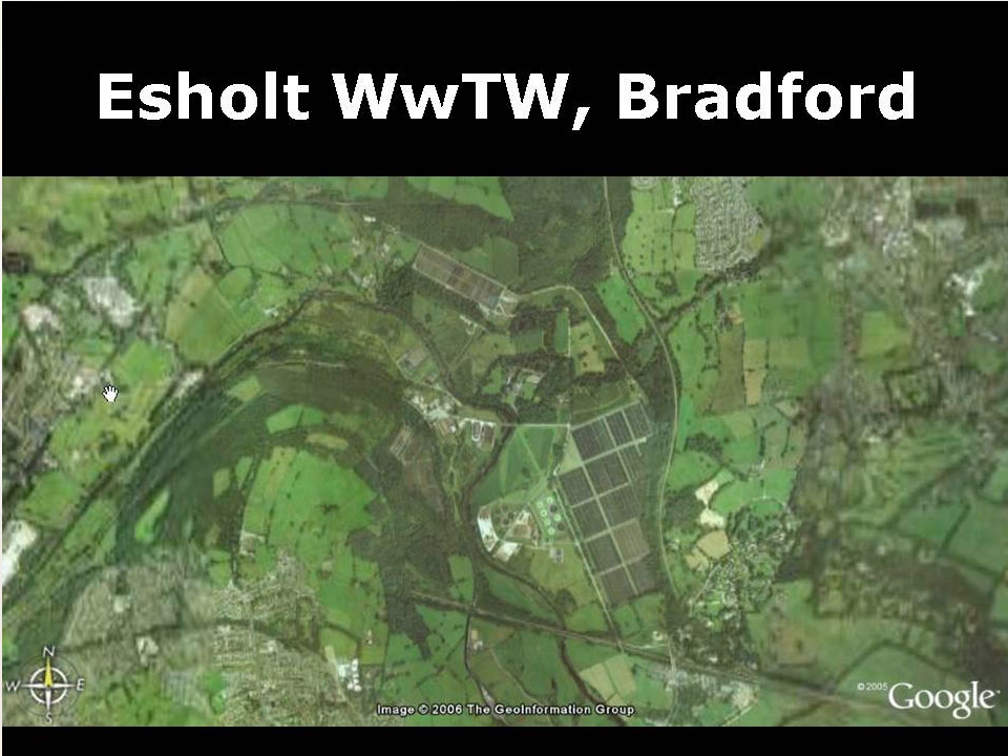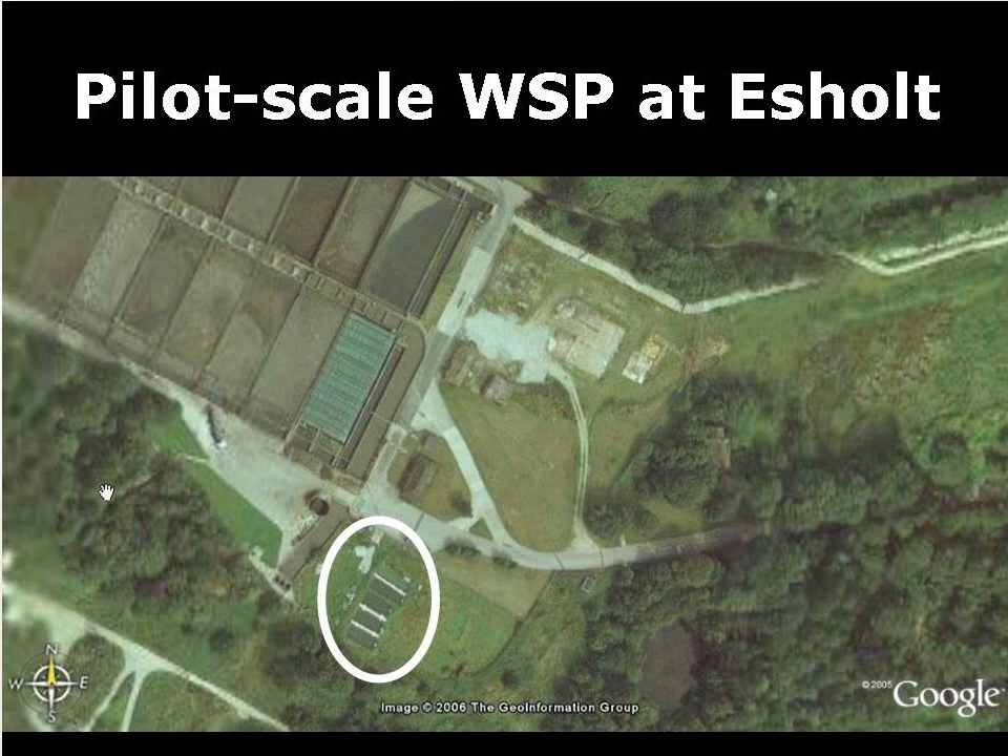This is a Google Earth image of Esholt wastewater treatment works in Bradford, Yorkshire. It is a conventional trickling filter works which treats the wastewater of 620,000 people — the largest trickling filter wastewater treatment works in Europe — accepting wastewater from both domestic and industrial sources. At Esholt there is a small pilot-scale pond system owned and operated by Leeds University, which takes a portion of raw wastewater, treats it in a waste stabilisation pond system, and returns the final effluent to the works for conventional treatment.